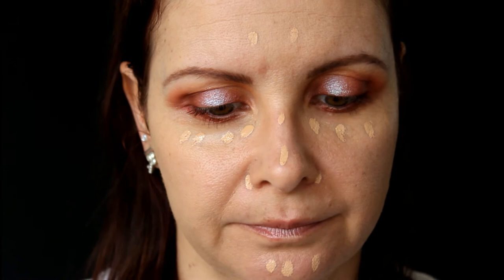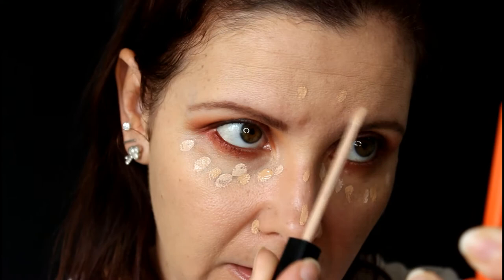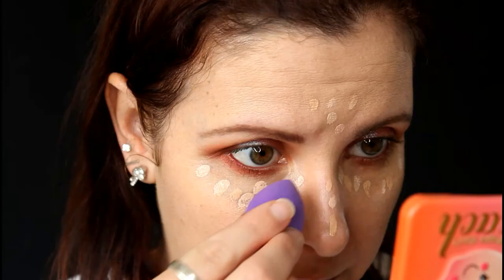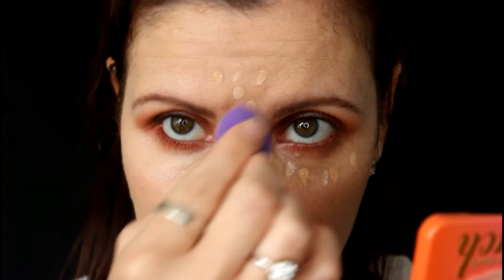Going to pop on some concealer — I've got a few different ones out but I think I'll just use my Maybelline Fit Me in Light and Fair. Just going in with Light first and putting it where I need it. That foundation already gave me good coverage — the Light concealer is really just to add a little bit of dimension and highlighting to my face.